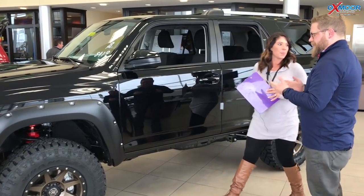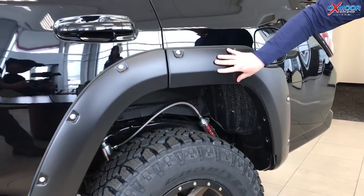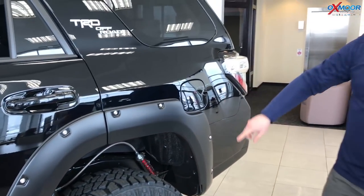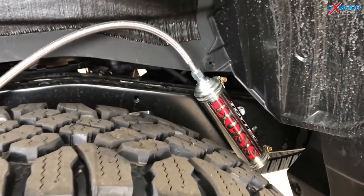Yeah, we've added some accessories to these. First thing we added was the Bushwacker pocket-style fender flares. That gives it some more protection and also just adds to the style. And if you look down here, we've added a 2.5-inch lift.